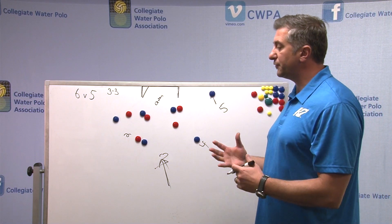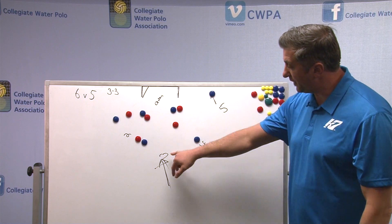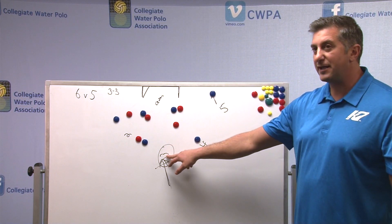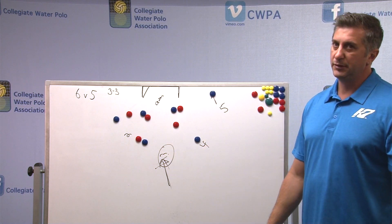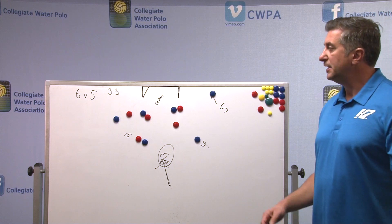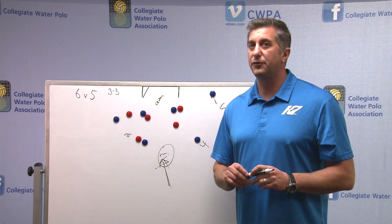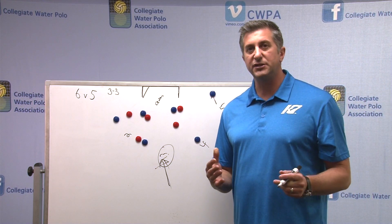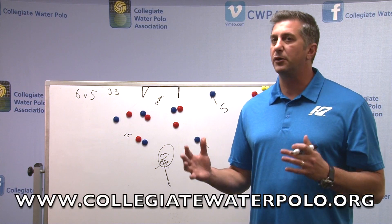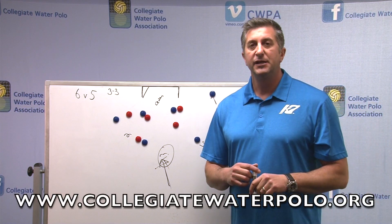When you're thinking about a 3-3, the most important thing is to have this three player have a crazy amount of discipline not to shoot the ball. Because if they shoot the ball, it's a guaranteed two-on-one the other way. That'll wrap us up on the six-on-five on a 3-3. If you have more questions, please visit the CWPA website and check out the library for all kinds of fundamental skills and drills to improve your game.